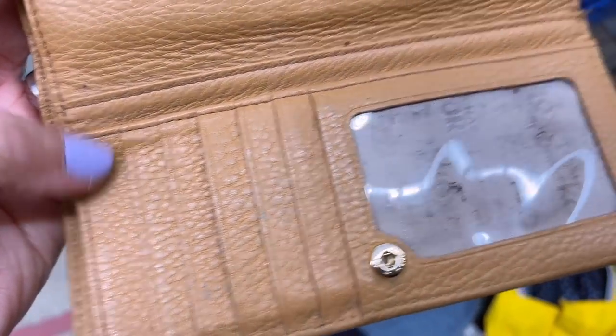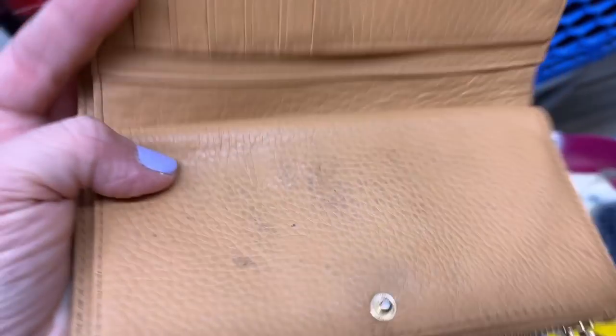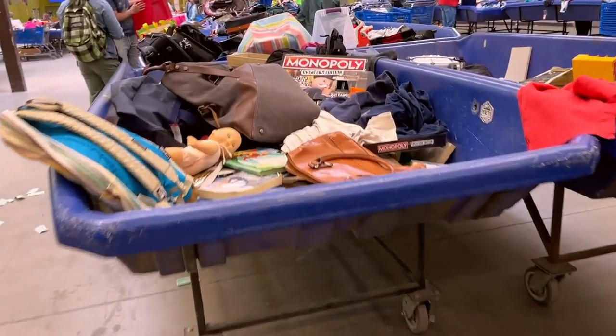I'm doing some more sorting here. This Michael Kors wallet I grabbed without looking at it and it's pretty trashed, so that gets tossed back in the bin.